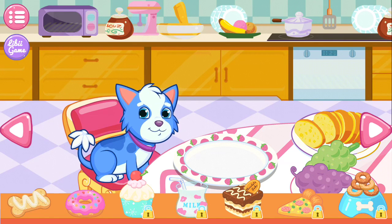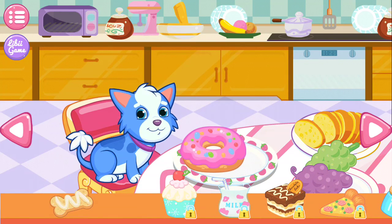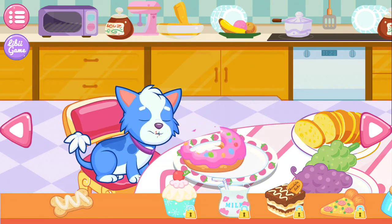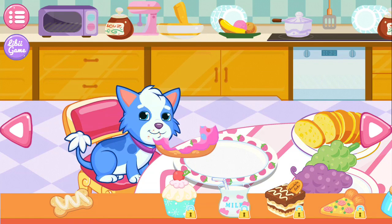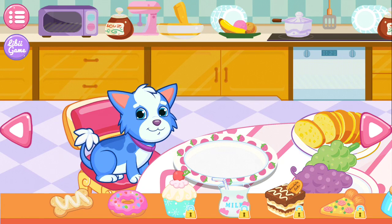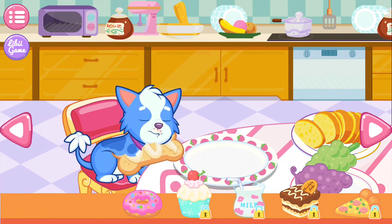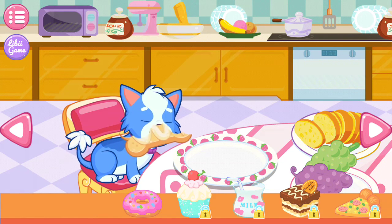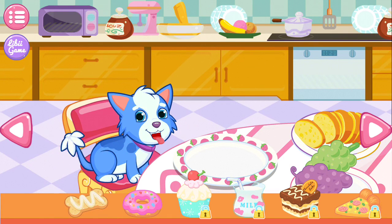The puppy seems hungry. Well, let's feed the puppy something good. Oh! The puppy really enjoys the food! The puppy really enjoys the food! Good!